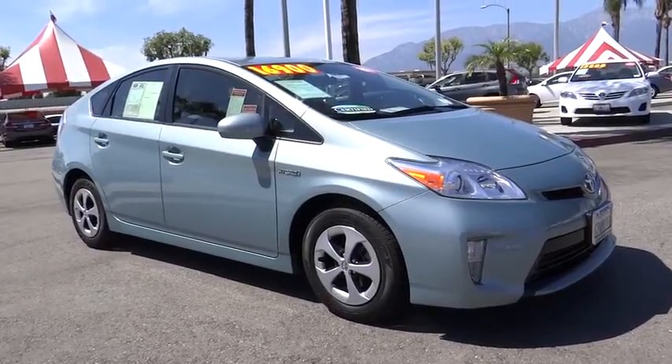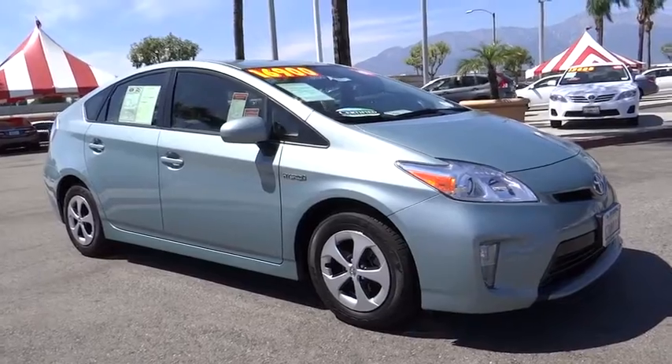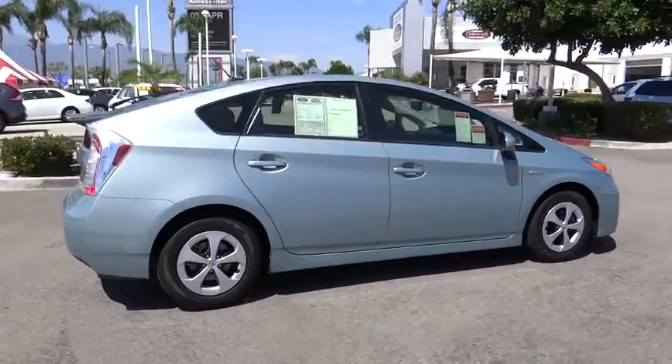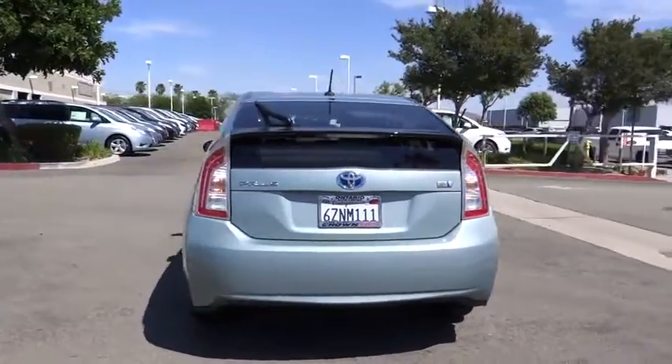2013 Toyota Prius. Prius offers harmony between man, nature, and machine. Using the wind, the sun, and advanced hybrid technology, Prius is a true full hybrid — one reason for its EPA estimated combined 50 mpg rating.